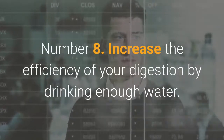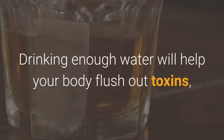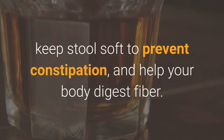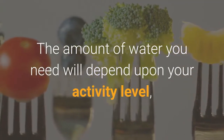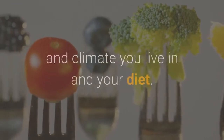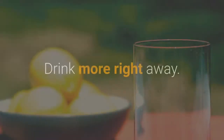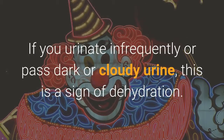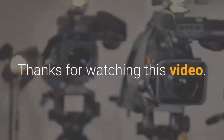Number 8: Increase the efficiency of your digestion by drinking enough water. Drinking enough water will help your body flush out toxins, keep stools soft to prevent constipation, and help your body digest fiber. The amount of water you need depends on your activity level, climate, and diet. If you feel thirsty, that is your body telling you that you haven't drunk enough water. If you urinate infrequently or pass dark or cloudy urine, this is a sign of dehydration.